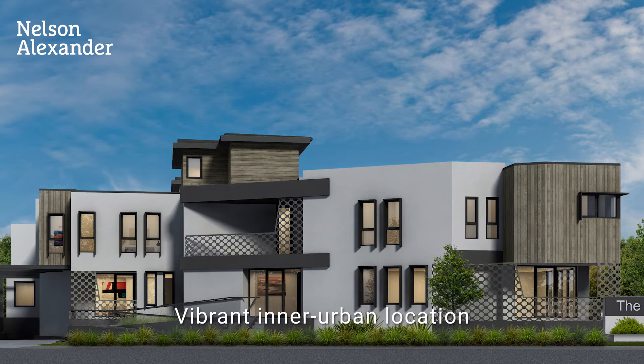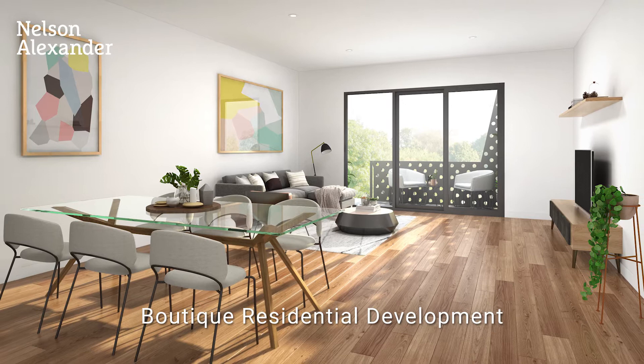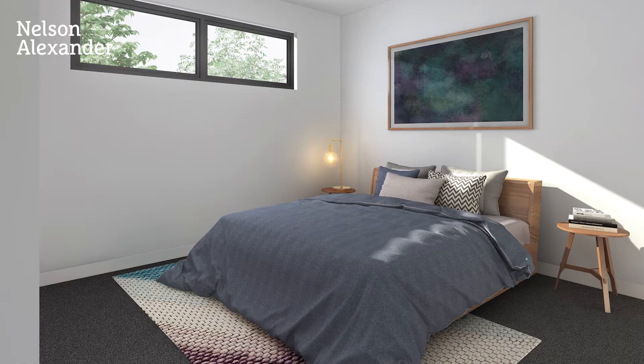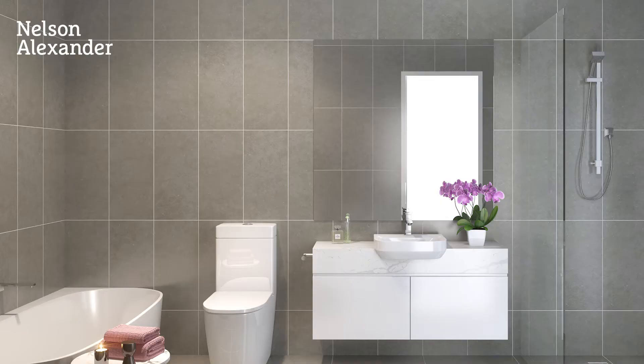With a range of key lifestyle attractions at your fingertips, refined style, first class appointments and a choice of designs to suit your lifestyle, including a mixture of three bedroom and two bedroom townhouses. Each Brentwood will showcase a spacious open plan living and dining area complemented by a Bosch equipped kitchen, along with premium fittings throughout.